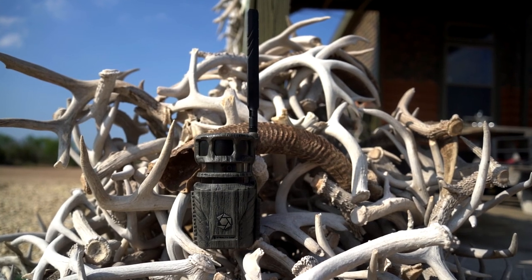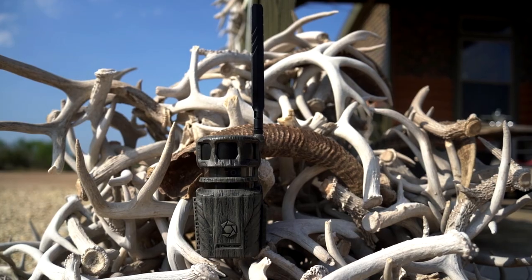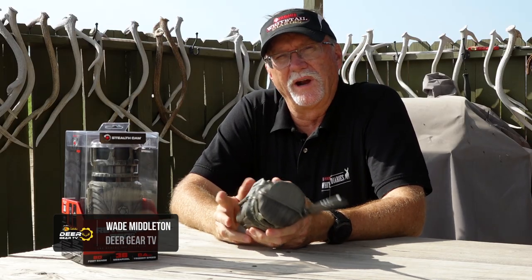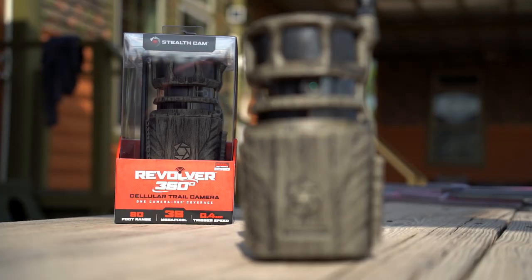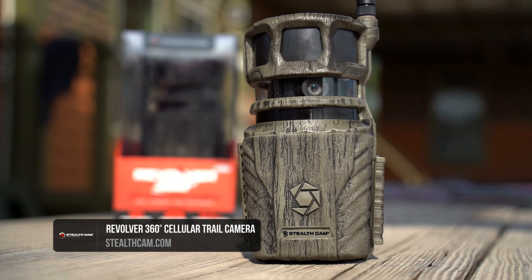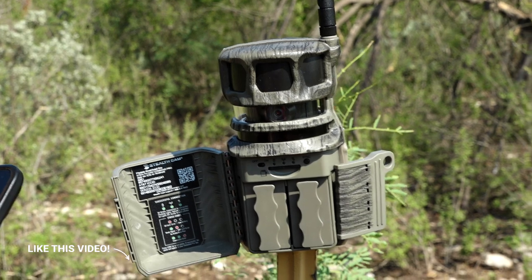The evolution of scouting cameras is something that continues to amaze me, but it really shouldn't be that amazing because it's hunters — people in the field — that are helping to drive that innovation through the feedback they give to companies like StealthCam on what they'd like to see next. The Revolver 360 by StealthCam is one of those evolutions that 10 years ago I would have said was mind-boggling, but also one I would have loved to have had.